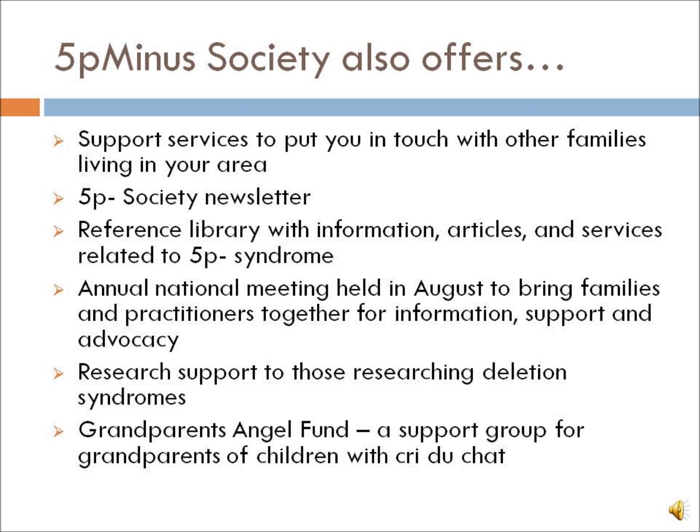An annual national meeting is held every August to bring families and practitioners together for information, support, and advocacy. The society also supports research on deletion syndromes. The Grandparents Angel Fund is a support group specifically for grandparents of children with Cri du Chat syndrome.